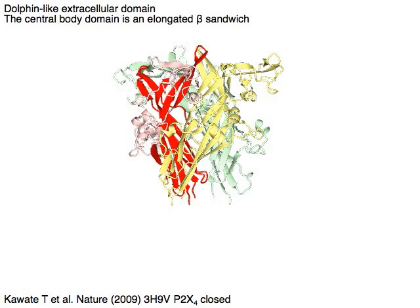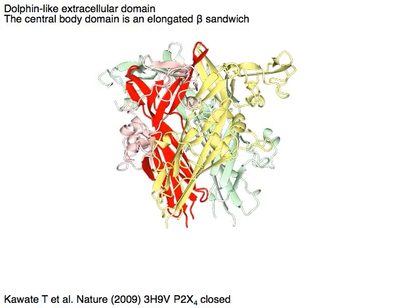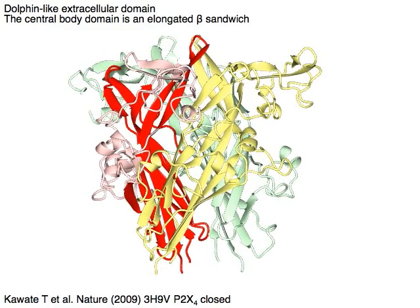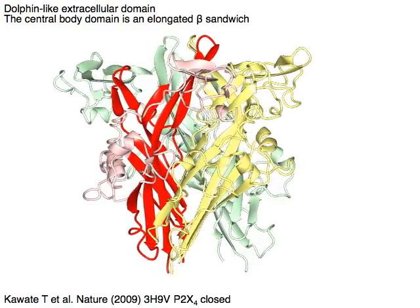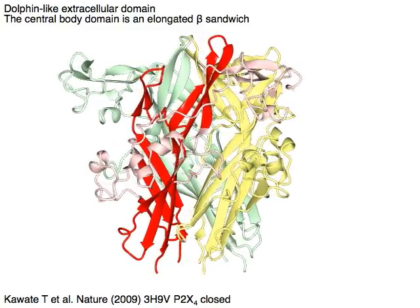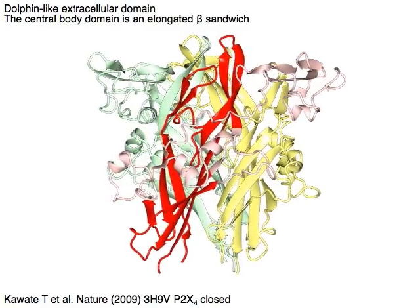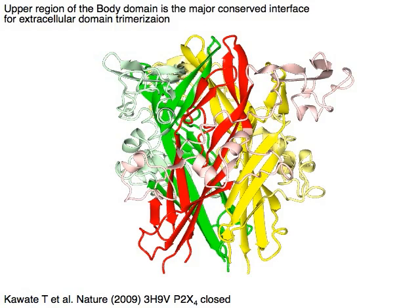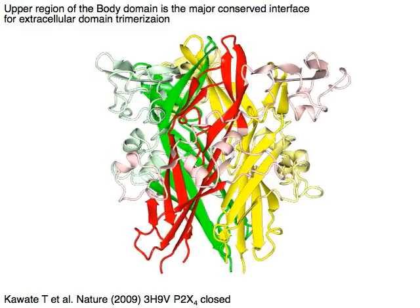The P2X receptor extracellular domain looks like a dolphin. Its central body domain is made of an elongated beta sandwich shown in red. The upper region of the body domain is the major conserved interface for extracellular domain trimers.